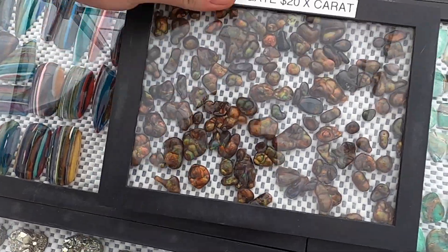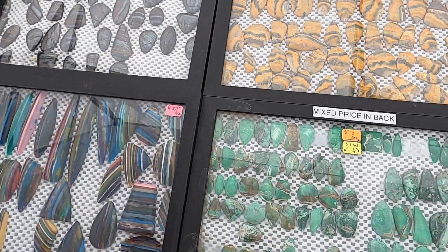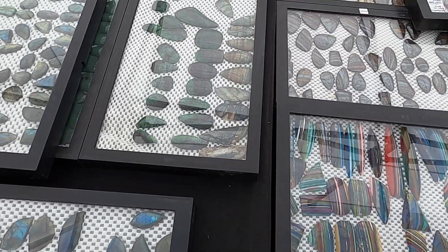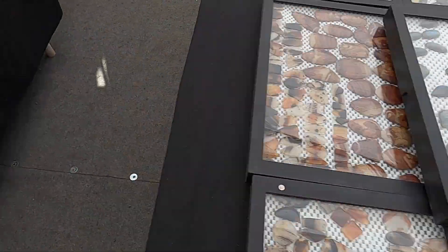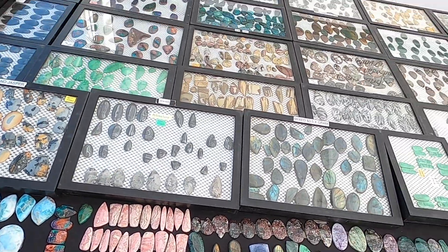I mess up the bubbles so he doesn't even let me touch them anymore. If I mess up with the purple one — yes, no! Superior polish on everything they have here. They are not messing around.